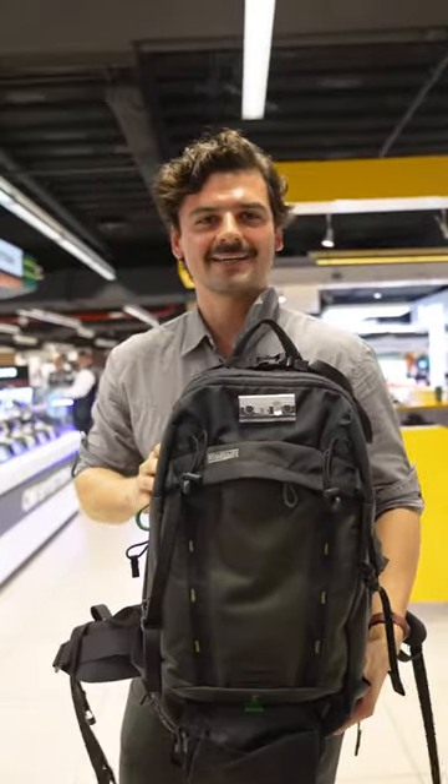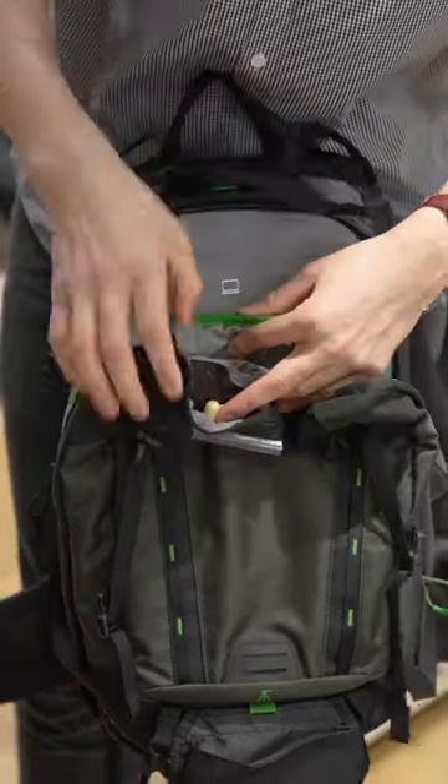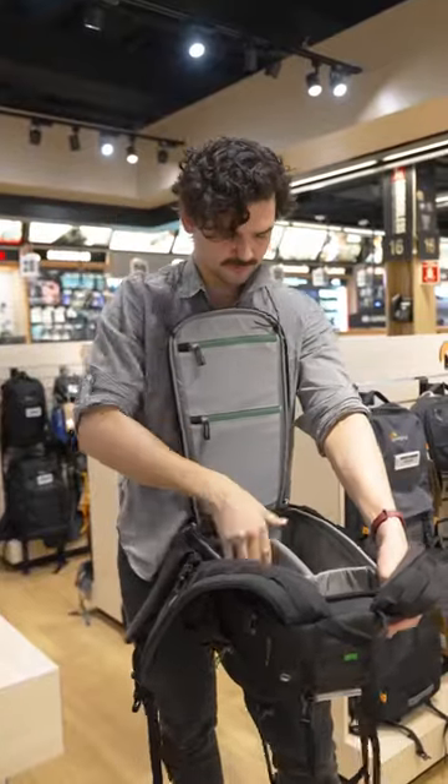The Mindshift Blacklight Bag is made for adventure. Pack your photo gear on the back and personal stuff on the front. You can totally configure the inside to fit your needs, and you can access the back without putting the backpack down.